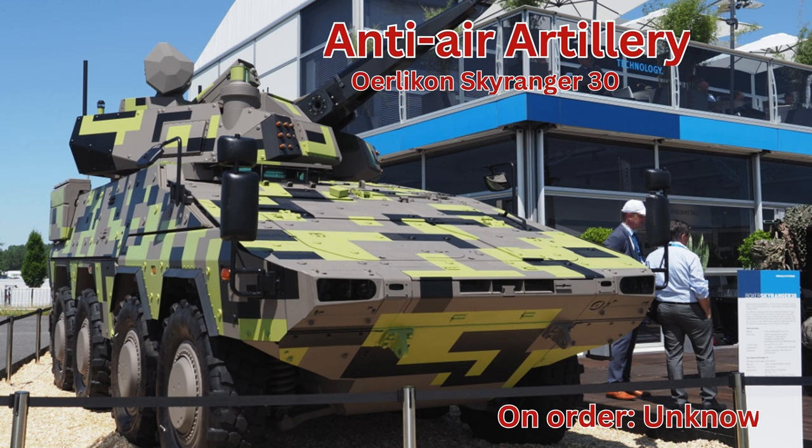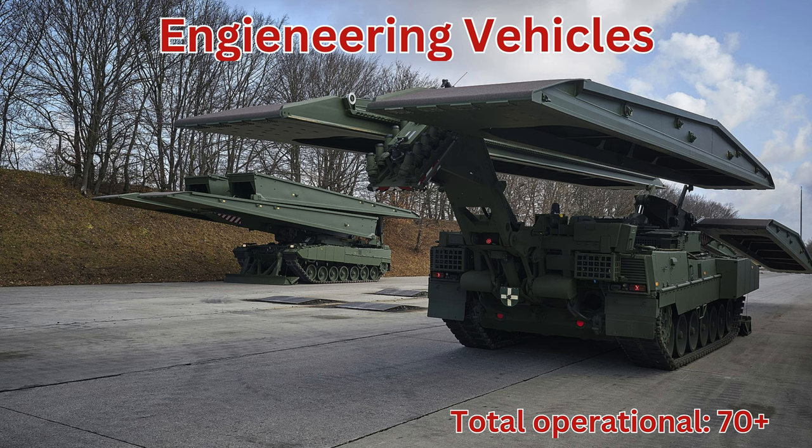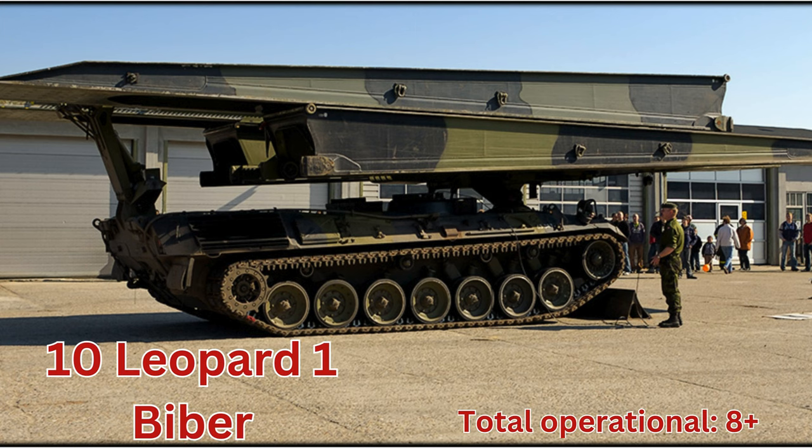Anti-air artillery. Oerlikon Skyranger 30, total on order unknown. Engineering vehicles, total operational 70 plus. Wessent ARB, total operational 8 plus. MAN BJVG, total on order 11. Leopard 1 Viper, total operational 8 plus.